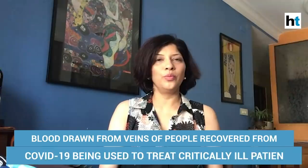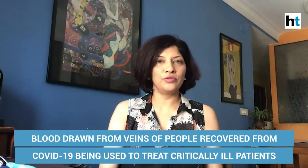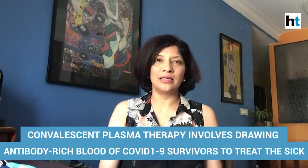Hi, so at the risk of sounding a bit vampirish, I'm going to talk about convalescent therapy today, which is essentially drawing the blood of people who've recovered from coronavirus disease and using that to treat people who are still sick.